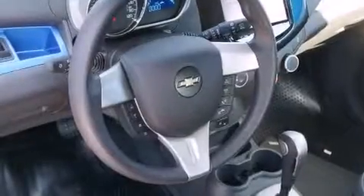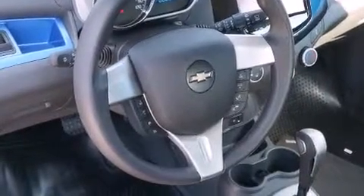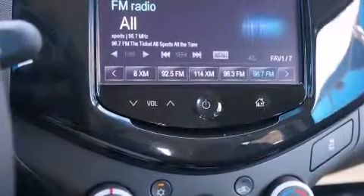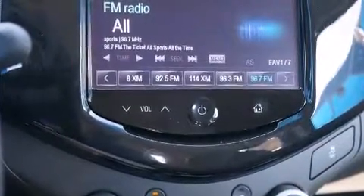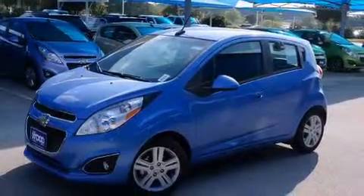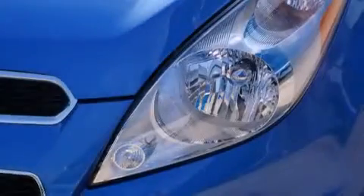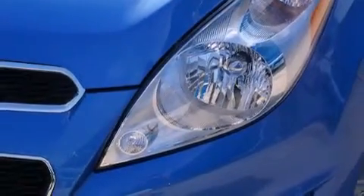The following features are also included: air conditioning, cruise control, full power accessories, a six-speaker audio system, side curtain airbags, child seat safety anchors, rear seat child-proof door locks, an energy-absorbing steering column, a rear window defroster, and an auxiliary power outlet.